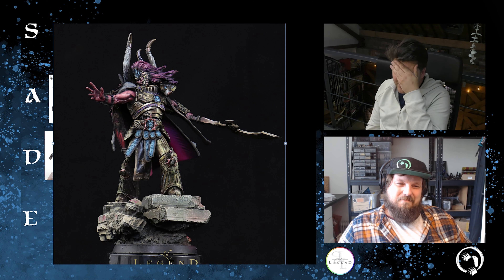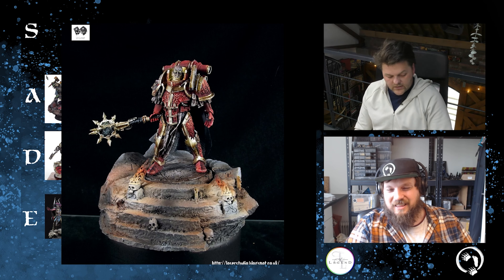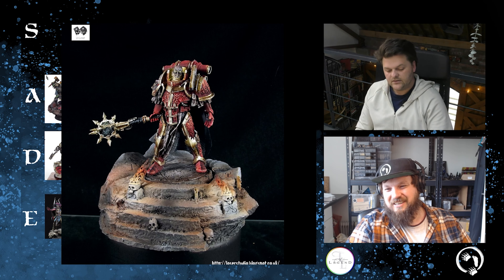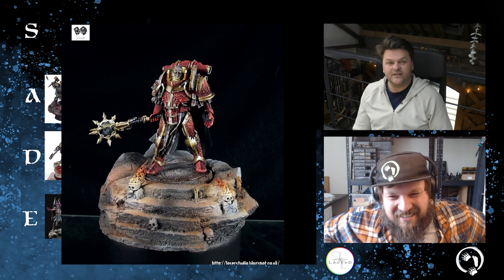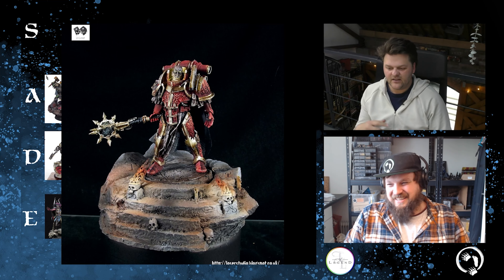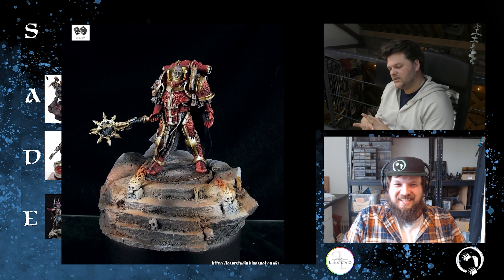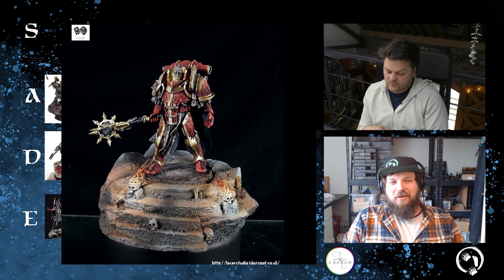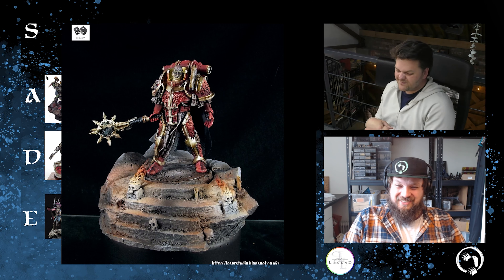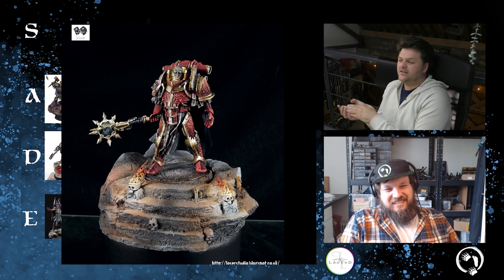Next we've got Lorgar. This was done by Little Loser Studio — my first incarnation of the business. I eventually came to the realization that calling my business 'a loser' wasn't the best of moves, so it changed to Little Legend — I'm painting little miniatures, it made sense at the time. Funnier though.